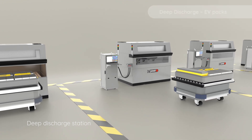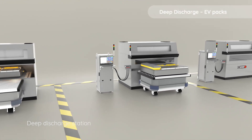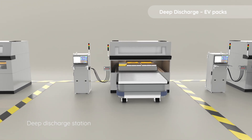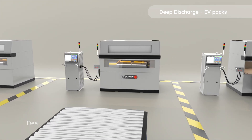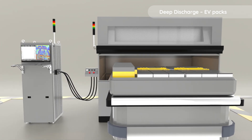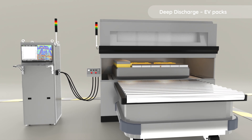Battery packs not eligible for a second life undergo a vital step before recycling – a safe and controlled deep discharge process. Our discharging stations range from simple operator-controlled setups to fully automated systems, customised to clients' needs.